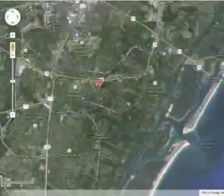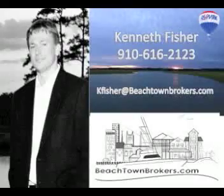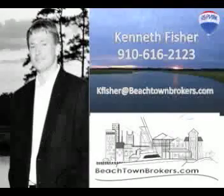For more information about this home or others, call me, Kenneth Fisher, with Remax Essential at 910-[number]. Have a great day. Thank you.